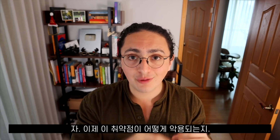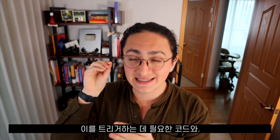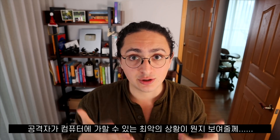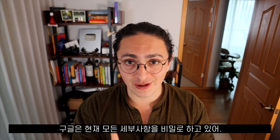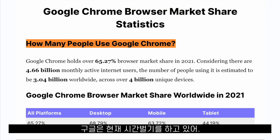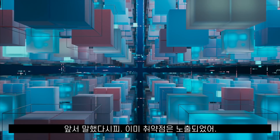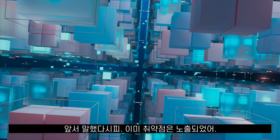I would like to show you how this vulnerability is exploited — what is the code that makes this security hole happen and what is the worst thing an attacker could do. The problem is that I can't. Google is keeping all the details about the zero-day secret. Google is basically buying time so that the more than 3 billion Google Chrome users have enough time to update their systems, since there is an exploit already out in the wild.